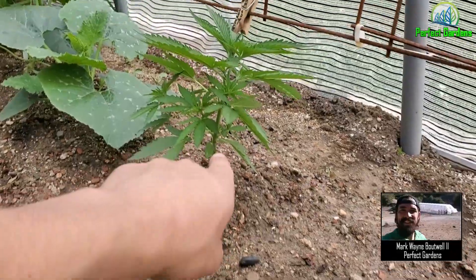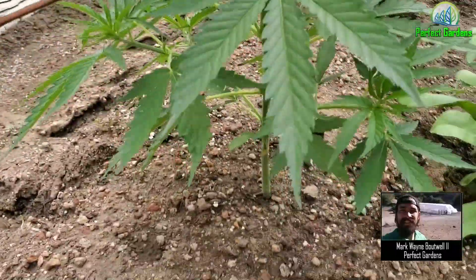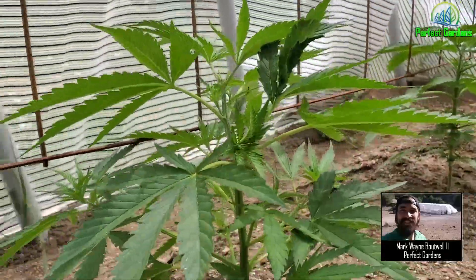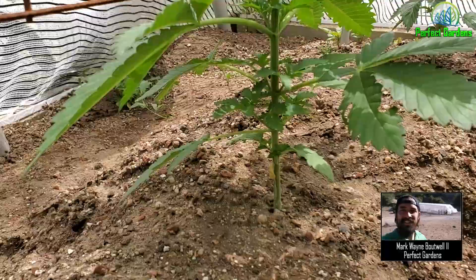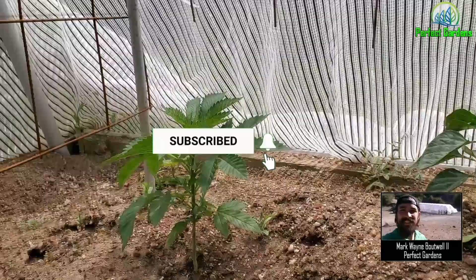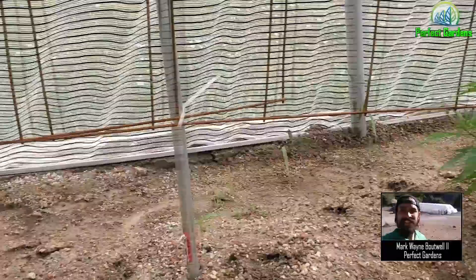Do you see how this plant's growing? It's not growing straight up — it's kind of curved right here. And this one too, it started to grow up but then it started to kind of bend and be a little squiggly. But over here you can see this one's growing straight up, no curving. I'm going to make an early prediction that this plant's going to be male, and these two plants will be female.